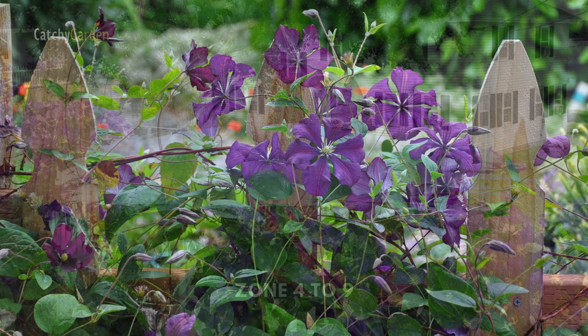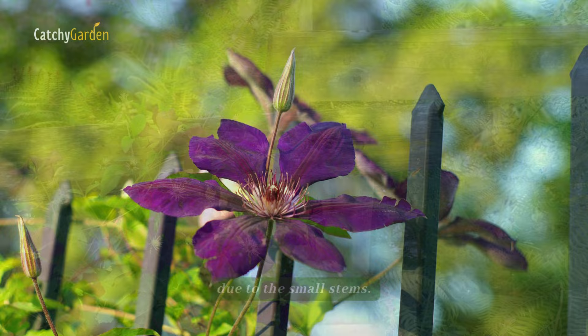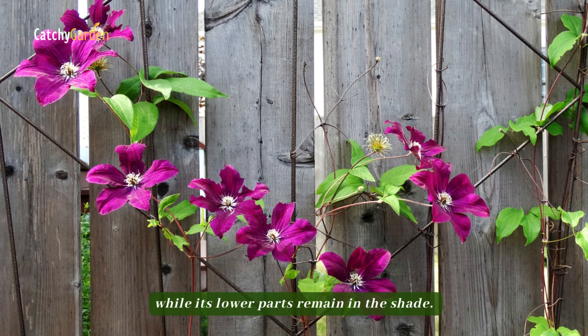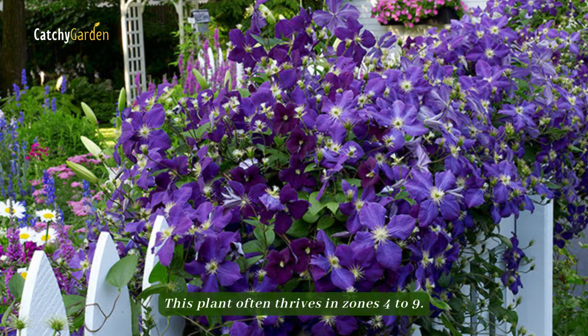Number two: clematis. Clematis may require tying or fastening to fences due to the small stems. Plants can be trained to climb by incorporating fishing line or wire. Clematis thrives when planted between two plants that will provide shade for its base, such as a fence, because it prefers to have its crown in the sun while its lower parts remain in the shade. This plant often thrives in zones four to nine.